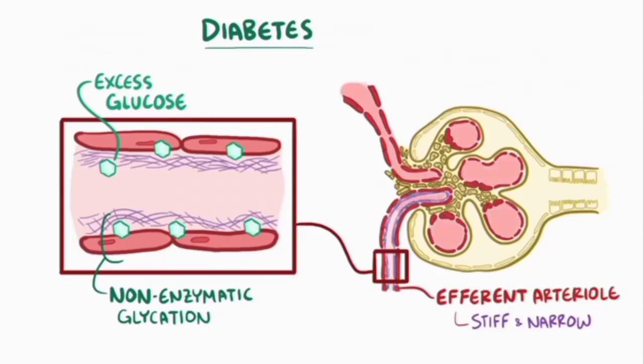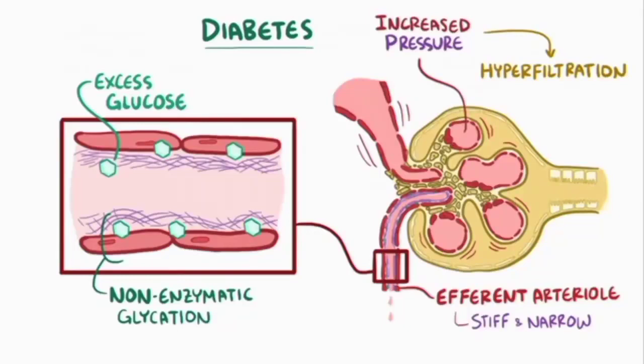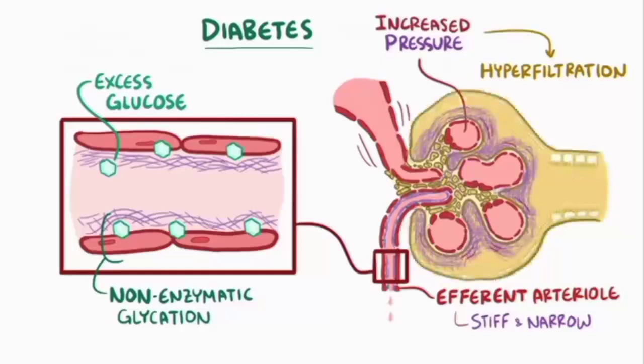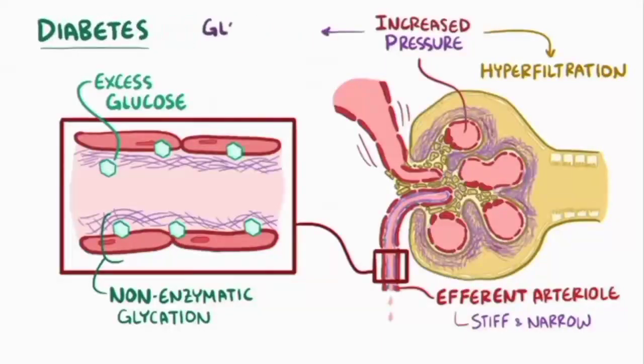This creates an obstruction that makes it difficult for blood to leave the glomerulus, and increases pressure within the glomerulus which leads to hyperfiltration, essentially pushing more fluid through. In response to this high-pressure state, the mesangial cells secrete more and more structural matrix, which expands the size of the glomerulus. Over many years, this process of glomerulosclerosis once again diminishes the nephron's ability to filter the blood and can lead to chronic kidney disease.